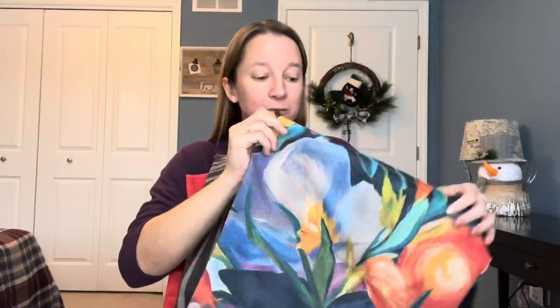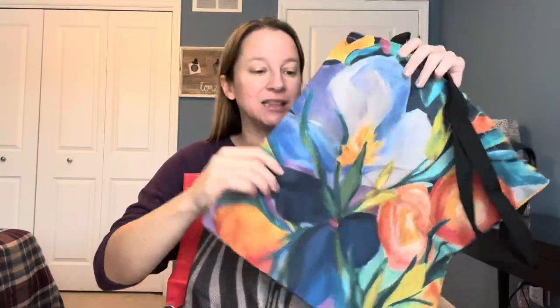A little bit about the tote bags — they're a really nice size. They're eco-friendly, of course, because you can take them shopping with you instead of using plastic bags. They're also very lightweight. You can fold them up really compactly and they lay flat, so you can pack these and take them on a trip with you, or keep them in your car, and they won't take up a lot of space. They also dry very quickly. They're made of a linen material, which I think is really nice for durability.